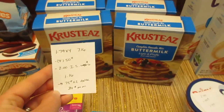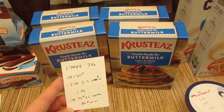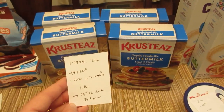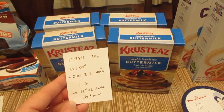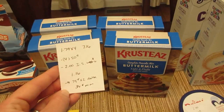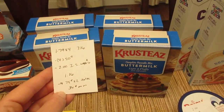The Krusteaz pancakes are part of a deal where when you spend $6 you save $2 instantly. At one of my stores they were $1.79 and at another $2.29, so check your prices. I purchased them at the $1.79 store — four boxes was $7.16. I had four 50-cent printable coupons that all doubled, and the $2 instant savings came off, so I paid $1.16 for four boxes. The Ibotta app has a 75-cent rebate when you purchase one, limit of two, so I'm getting $1.50 back making it a $0.34 moneymaker.